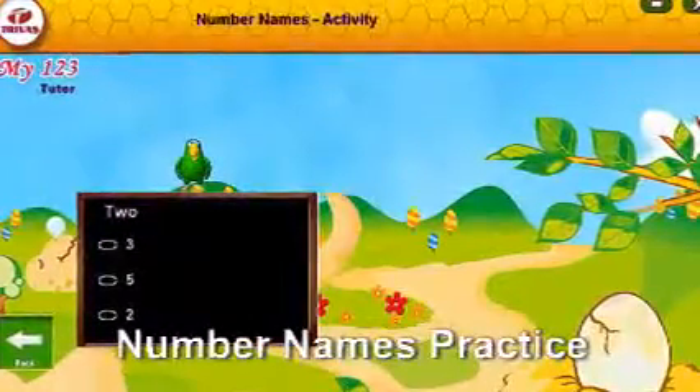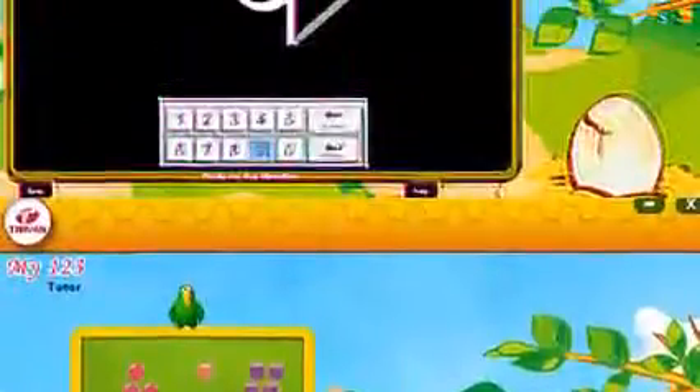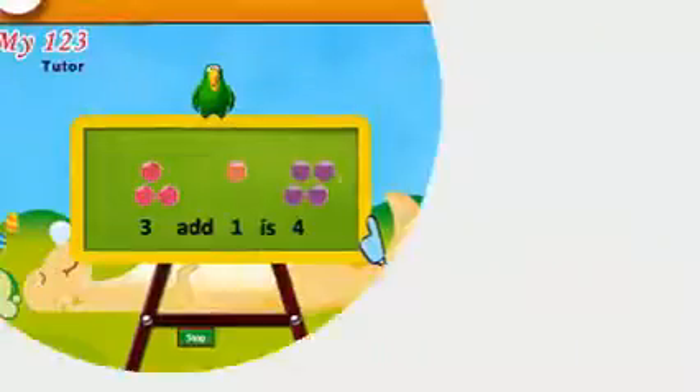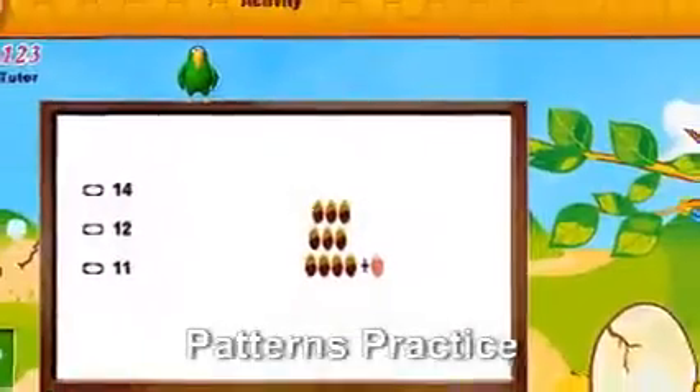By the end of using this product, the child can count the number of objects in a pattern through visualization, without using fingers, and tell number names. You would be happy to see your child standing in the foremost position in studies in the school.